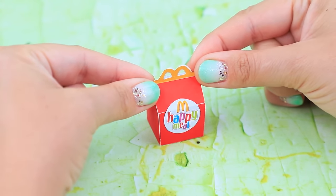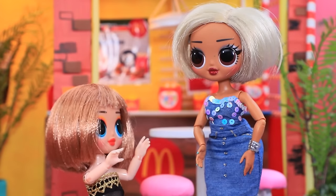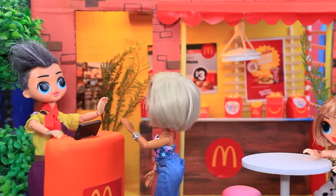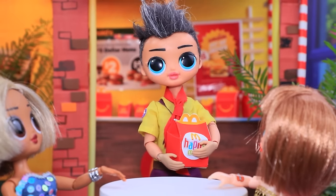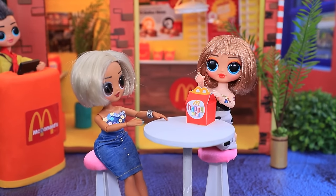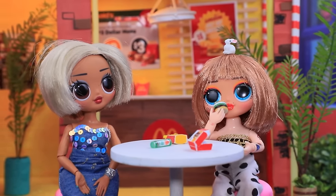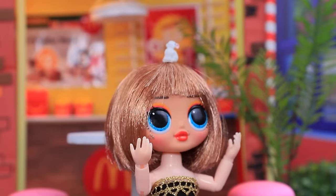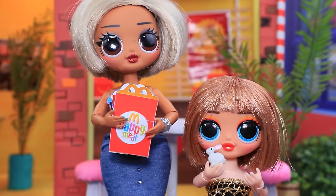Mom and daughter visit McDonald's for fast food. Mom orders a Happy Meal for her baby. They find an empty table and the girl starts on her food. A cute bunny toy is a surprise inside. Everyone is happy with their lunch.